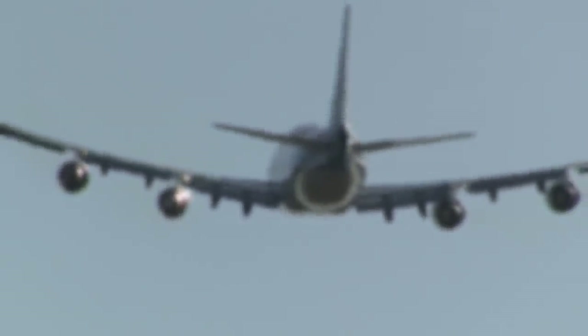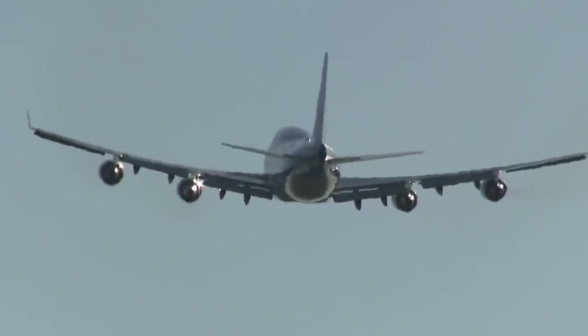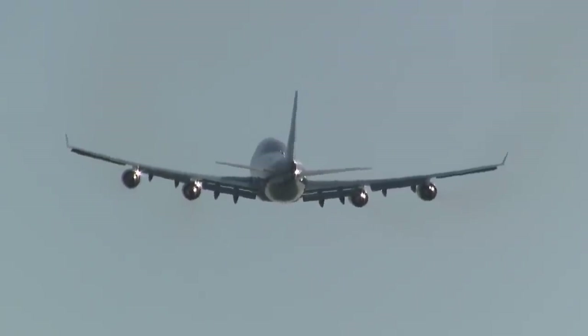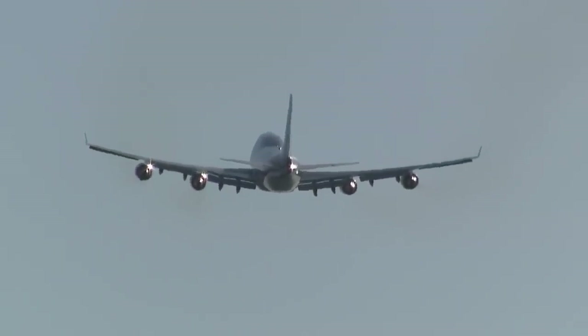Batteries have been too heavy for a given energy capacity to be viable in aircraft. With today's batteries, if you run a quick back-of-the-envelope calculation — if you were to replace all the engines and all the fuel in an airliner with batteries — it would fly for just under 10 minutes.